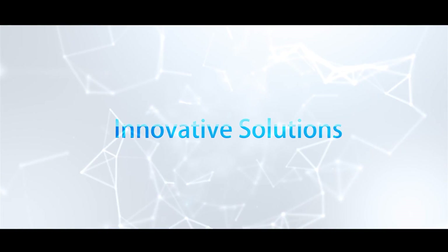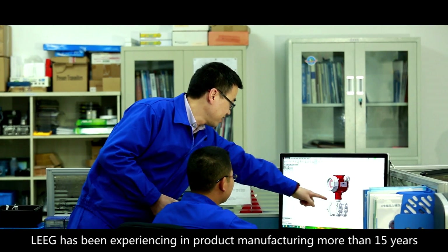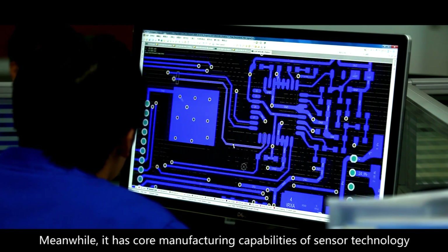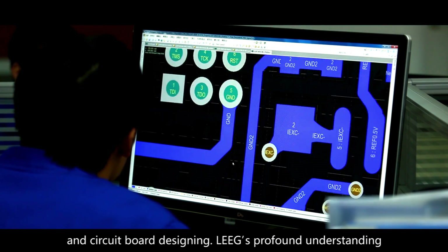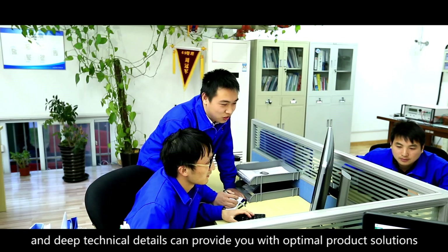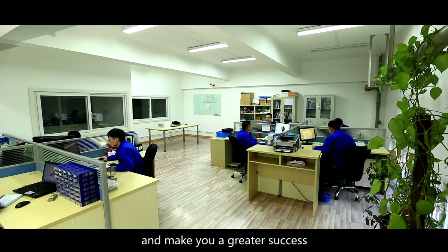Innovative Solutions. Leek has been experienced in product manufacturing for more than 15 years, with application experience of hundreds of thousands of products. It has core manufacturing capabilities in sensor technology and circuit board designing. Leek's profound understanding and deep technical expertise can provide you with optimal product solutions and make you a greater success.